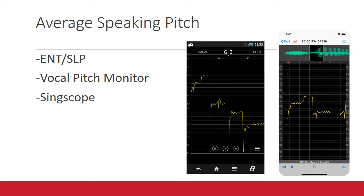If you're just curious about your average speaking pitch, then, with the permission of your parents, there are apps you can download, such as the Vocal Pitch Monitor for Android or SingScope for iPhones.